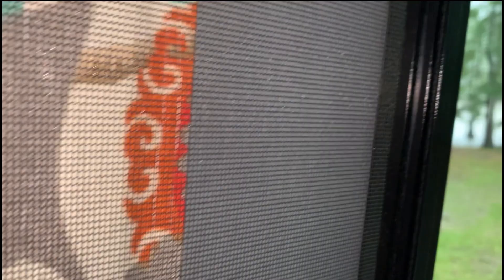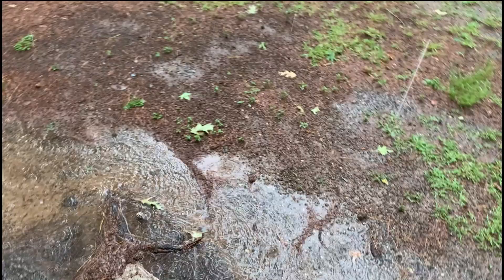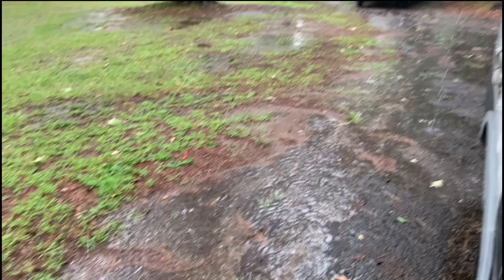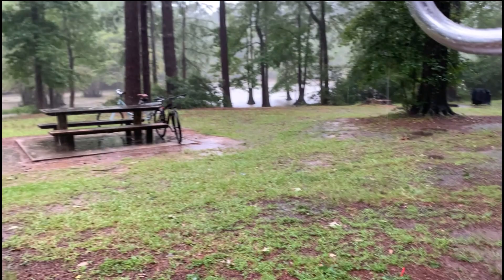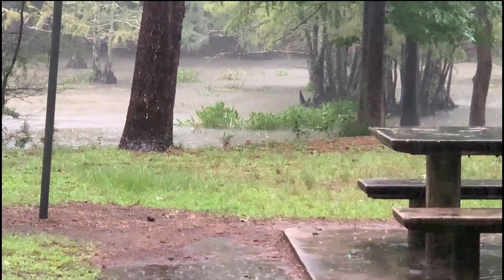We stayed cool by watching movies in the trailer with the AC cranking. But then the storms rolled in. The untethered hyacinth islands floated along the slough like a bunch of Roombas on a mission to clean a mansion corridor.